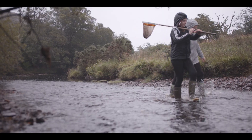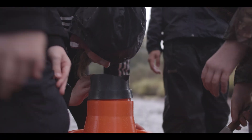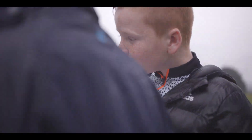Before we started our kick samples, we used a big periscope to check if there were any freshwater pearl mussels. These are Ireland's oldest animals and wouldn't like us stomping on them, even by accident.